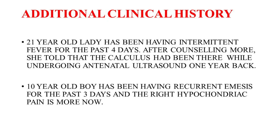In our case, that lady has been having intermittent fever for the past four days. After further counseling, she mentioned that the calculus had been present during her antenatal ultrasound one year back. Similarly, the boy had been having recurrent vomiting for the past three days, and the right hypochondriac pain had worsened, which is why he came for the ultrasound.